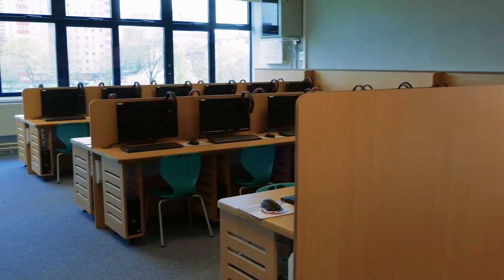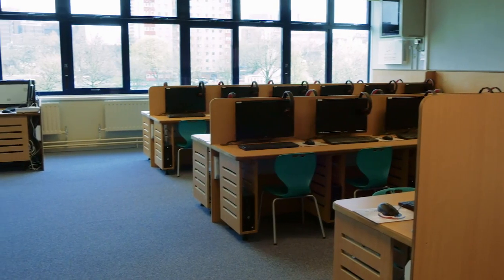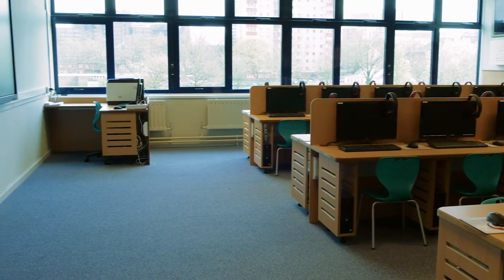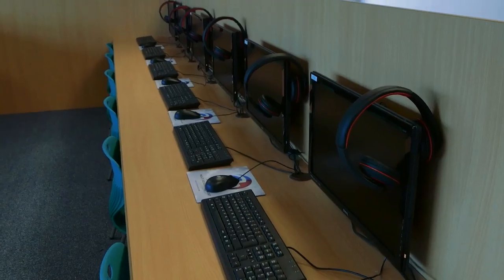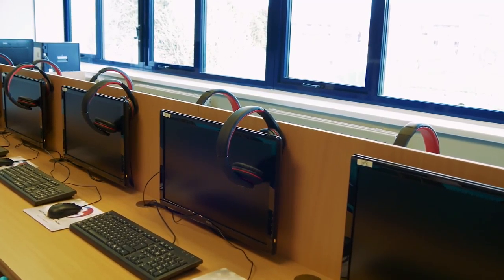We worked closely with St John's and St Peter's Academy to help design the ICT suite so that we make it a good environment for the staff to teach and deliver lessons in. It's a robust solution, so the longevity of the IT suite will be very good. And it's also a fun environment for the kids to learn in.